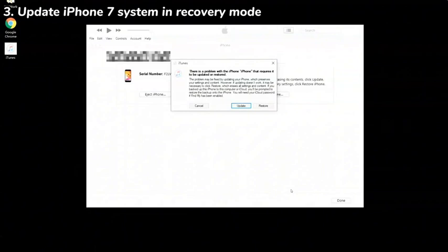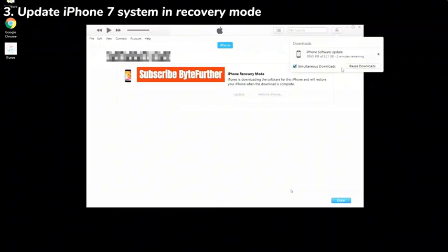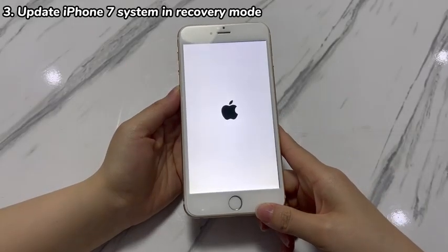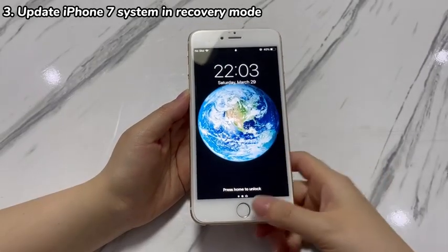To fix an iPhone 7 that keeps shutting down, go with the update button. Follow the on-screen steps until the tool starts downloading the latest iOS firmware and installing it into your device. Spare some time to put the iPhone 7 back into recovery mode if it leaves during the update procedure. Once the update is over, iPhone 7 will reboot — take a look to see if the iPhone 7 screen no longer keeps turning off by itself.